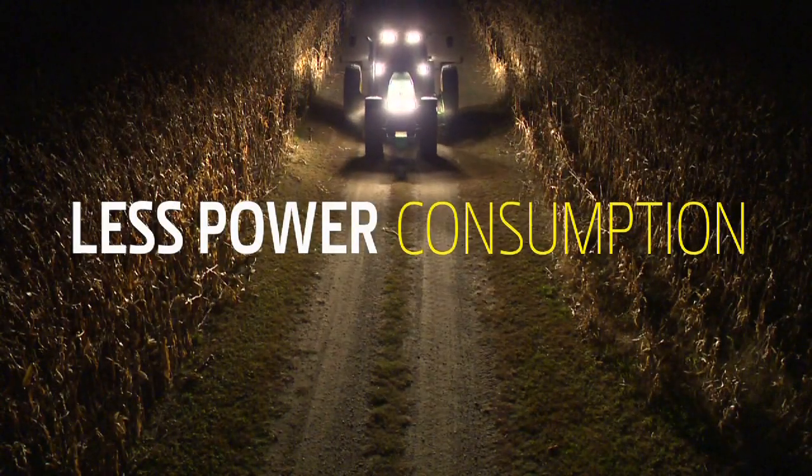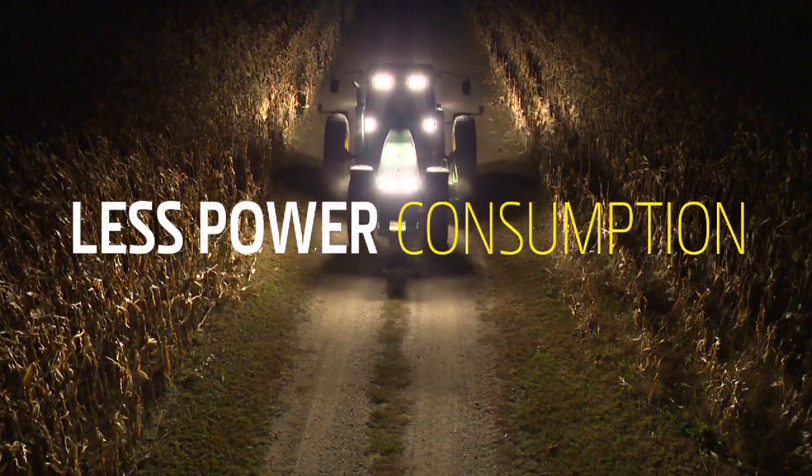With LED lights on your tractor and equipment, working the night shift is more productive than ever. When you add LEDs, you're less likely to overload your tractor's electrical system.